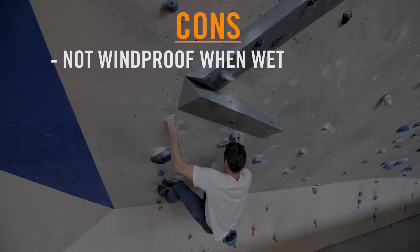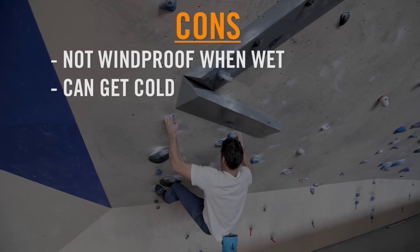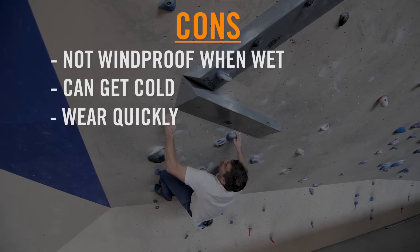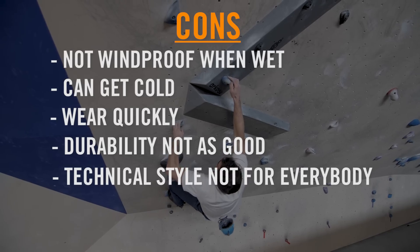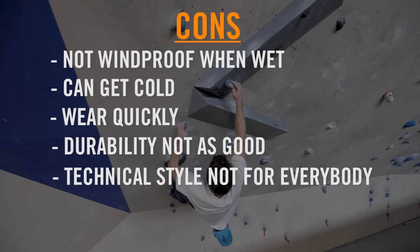Cons: once wet they're not as windproof and they tend to get cold. They can be thin at the knees and bum area and therefore wear quickly. All-round durability is not as good, and the look is super technical which might not appeal to everyone.